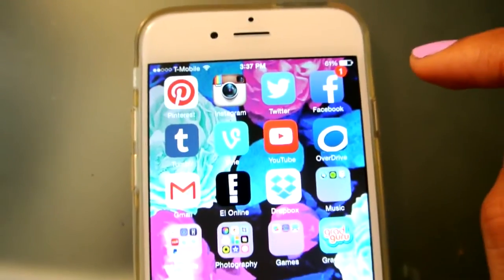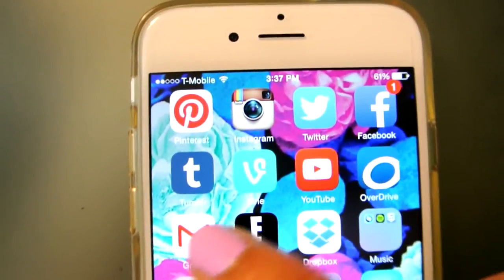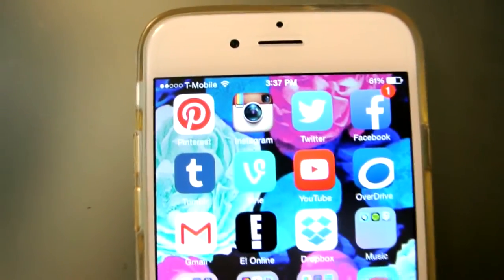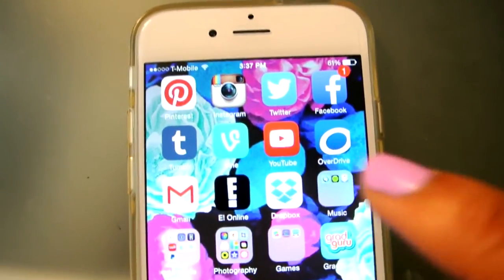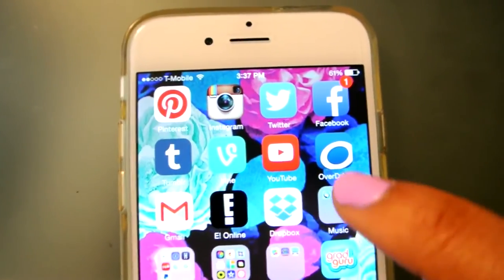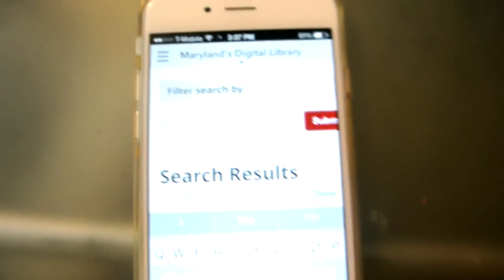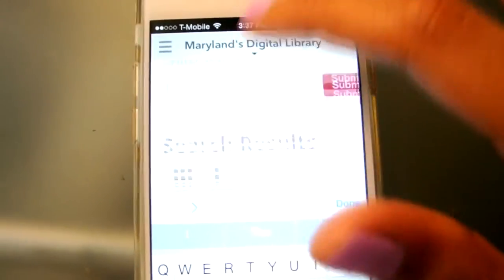I have Facebook, which is my personal Facebook. I have Tumblr, which I don't use as much — I'm a Pinterest girl. I have Vine because I love going on Vine to watch really funny videos. I have YouTube, of course. And I have OverDrive, which I have mentioned in my previous 'What's on my iPhone' video and my 'What's on my iPad.'